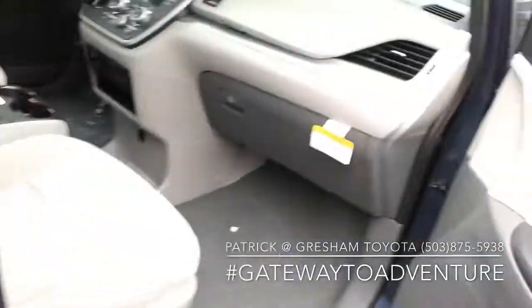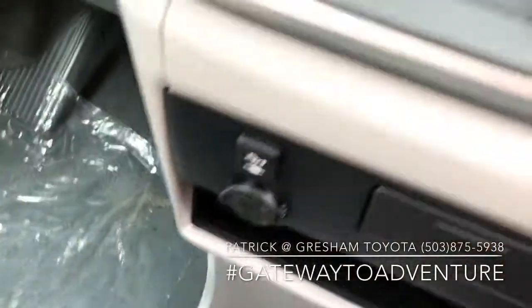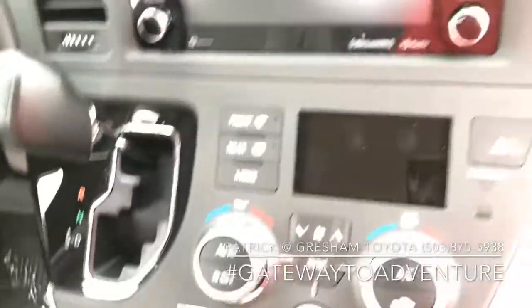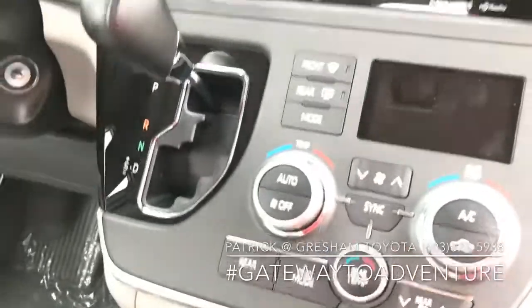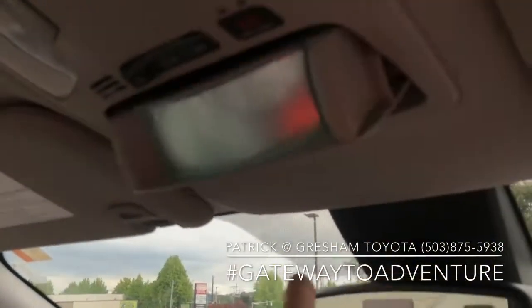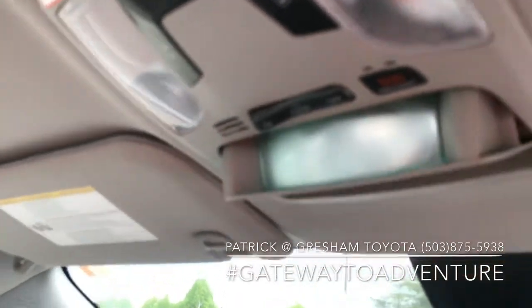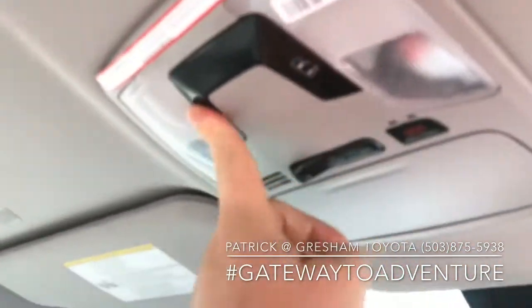The blind spot monitoring system you're going to find on your higher trim levels — XLE, SE, or Limited. This does have Apple CarPlay, Bluetooth for your cell phone, three-zone auto climate control. Home link in the rear view mirror. We call this the mommy mirror — a little mirror to let you check on the little ones in the back. We've got controls through the power doors right up there.